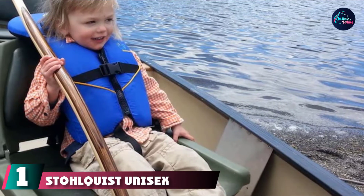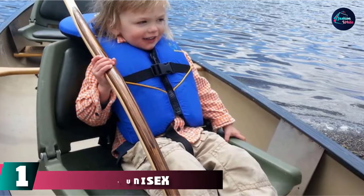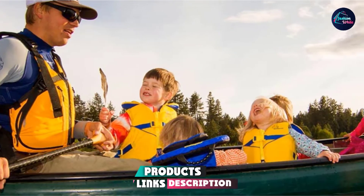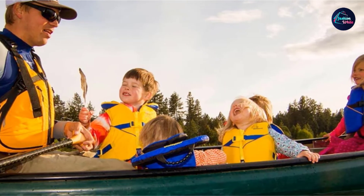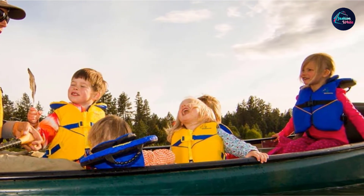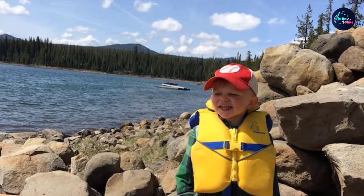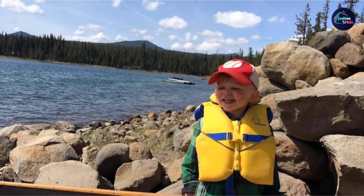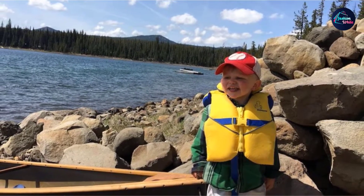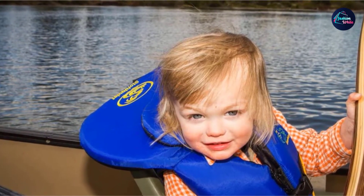At the first position of our list, we have the Stolquist Unisex Nemo Infant Life Jacket. It is my top pick for the best baby life jacket list. It is comfortable and certified by the United States Coast Guard. The V-shaped design in the front helps the infant life jacket stay in place and not in your baby's face. For additional peace of mind, the crotch strap helps prevent the life vest from slipping over your baby's head if the other straps are not tightly secured enough. One of the main reasons this option stands out is that it has two foams specifically for your baby's neck support.